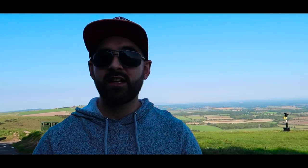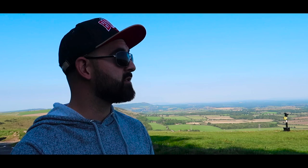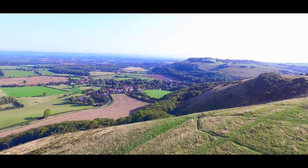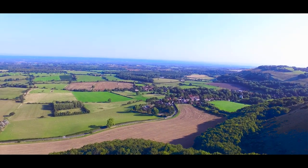So this is the Devil's Dyke. This place is in the South Downs. The reason why it's called the Devil's Dyke I'll touch on a little bit later, but for now all you need to know is this is one of the most picturesque places in the whole of the South Downs — that's what people say, and I can understand why. It's truly stunning; you can see for absolutely miles.